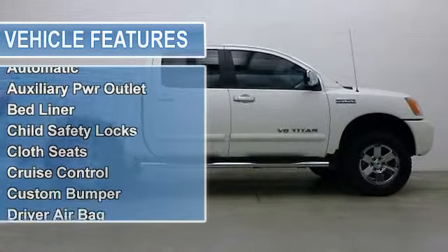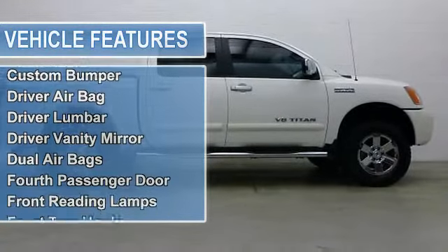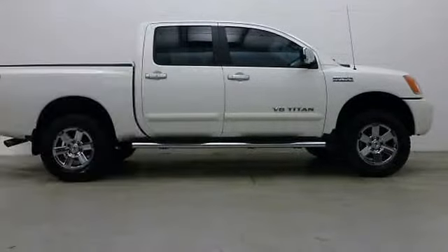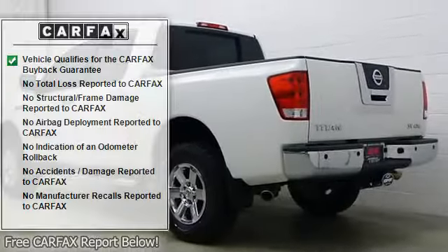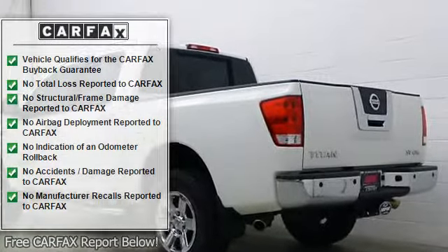Key features include: rear air, iPod MP3 input, multi-CD changer, aluminum wheels, 4th passenger door, 3rd passenger door, 4WD, and keyless entry.